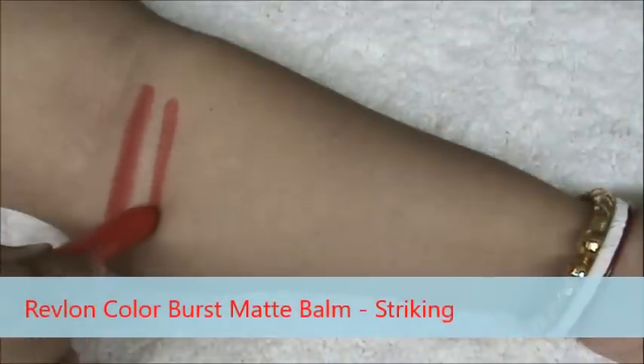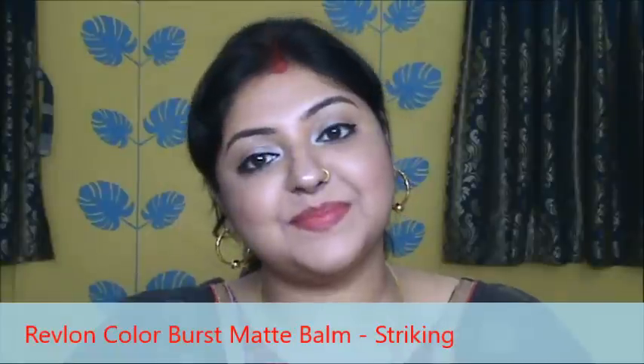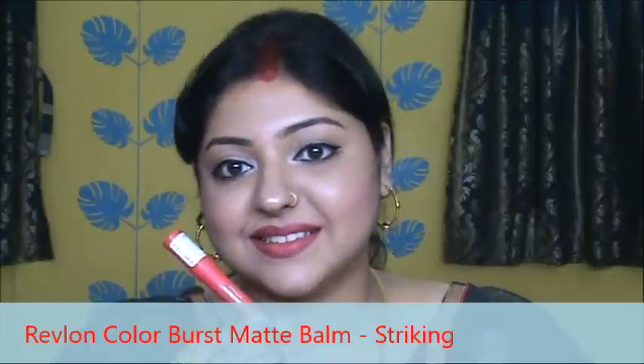This is Revlon Colorburst Matte Balm in the shade Striking. This is a true red color. The name suggests it as a matte balm so it is very moisturizing on lips, but the color payoff is very nice. So here it is.